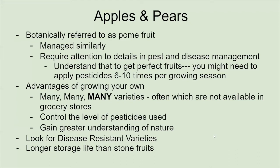Apples and pears are botanically referred to as pome fruits. They're managed similarly — that's why we put them together in the slideshow — as opposed to how you would manage stone fruits like peach, cherries, and plums. These are susceptible to a lot of different insect and disease issues, so you may need to consider using insecticides or fungicides to get a better fruit harvest. This choice is completely up to you — you can choose not to use them at all, or try to find disease and insect resistant varieties so you don't have to use as many pesticides. Just be aware that you may not get the yields you hope for without some integrated pest management strategies.